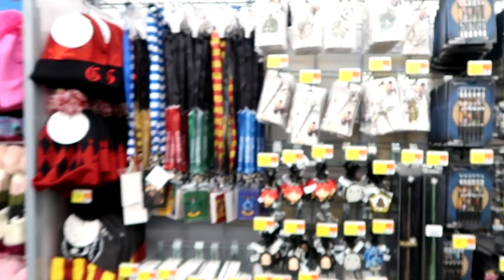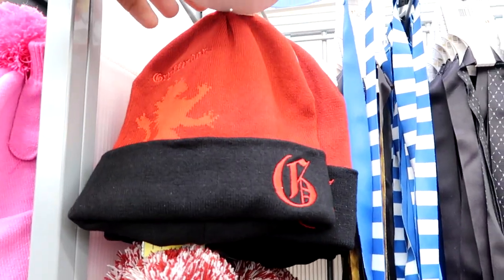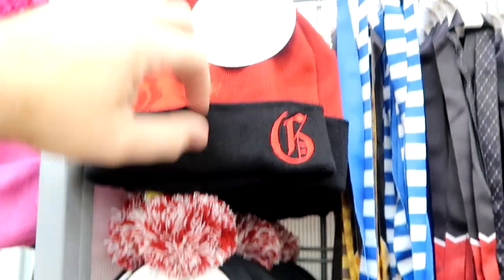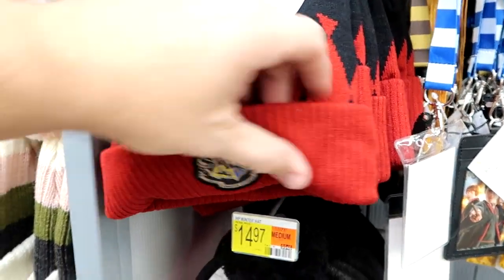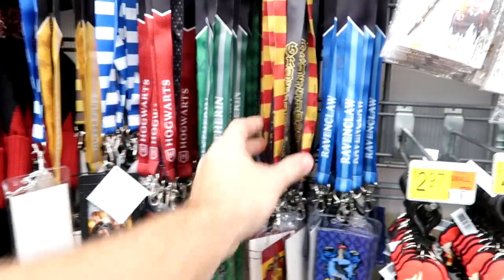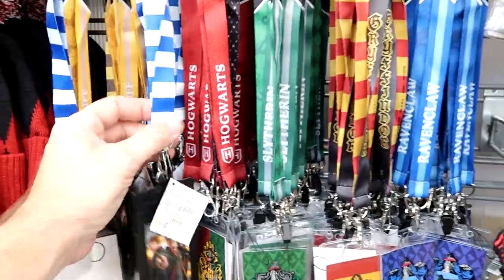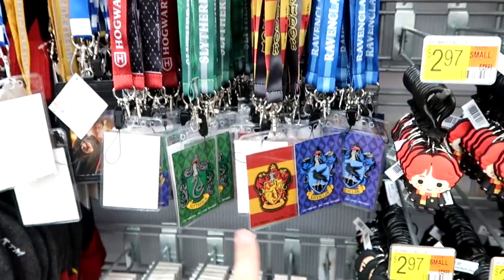I always gravitate towards the Wizarding World of Harry Potter merchandise as well. They definitely have new stuff — check out these beanies. There's a Gryffindor beanie with embroidered G and embroidered Gryffindor for $14.97. One with all of the Hogwarts houses on it, and one for Platform 9¾. All $14.97. They also have a great selection of lanyards as good quality as the ones in the Wizarding World, literally a third of the price at $3.97 — Ravenclaw, Hufflepuff, Hogwarts, Slytherin, and Gryffindor.